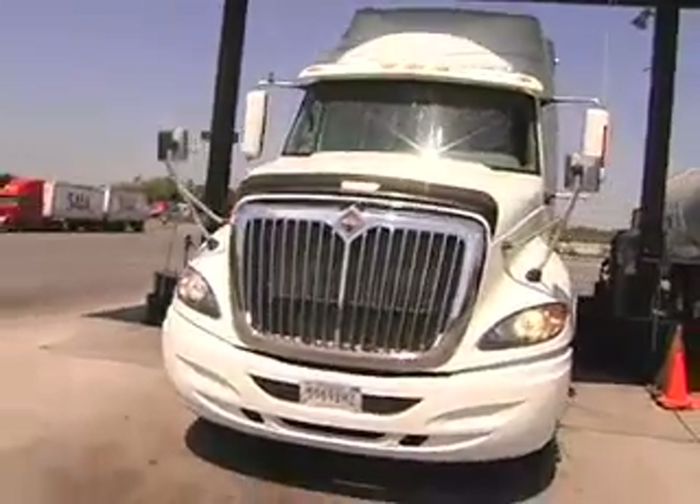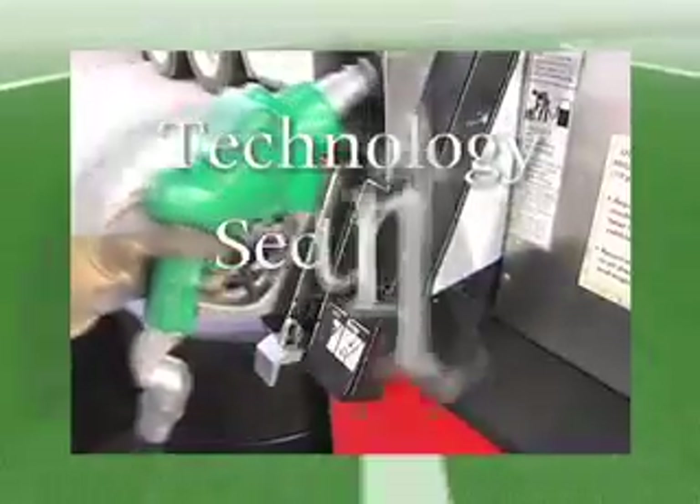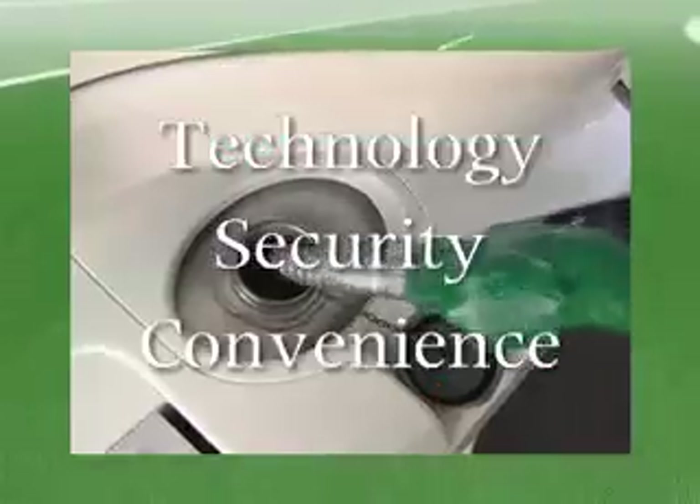QuickQ allows you to virtually see what's going on with your drivers and your vehicles on the road. Through new technology, your fuel purchases can now be authenticated by a process that is secure, easy, and quick. This is QuickQ.